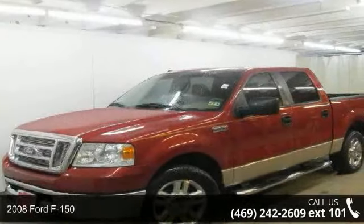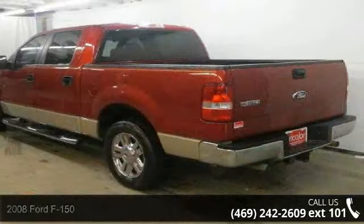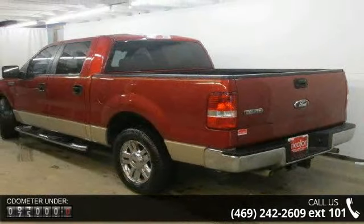Check out this 2008 Ford F-150. This may be the set of wheels you've been looking for. This vehicle comes with a reliable 8-cylinder engine.